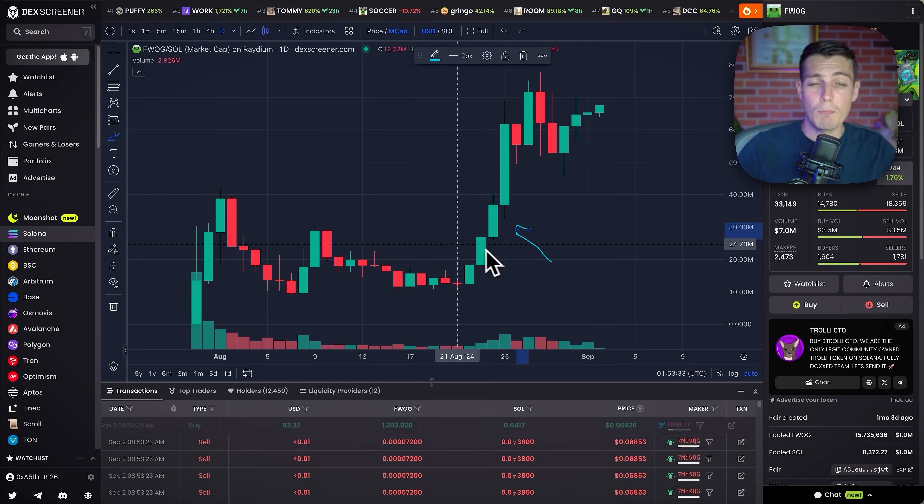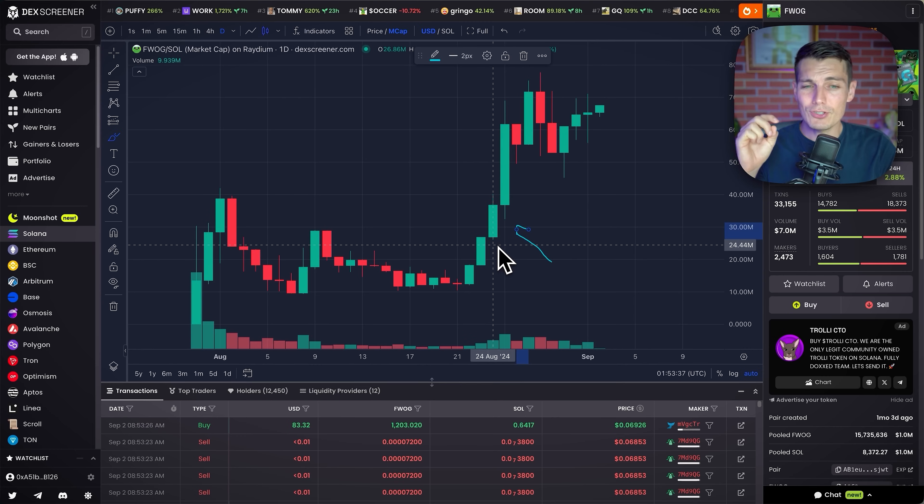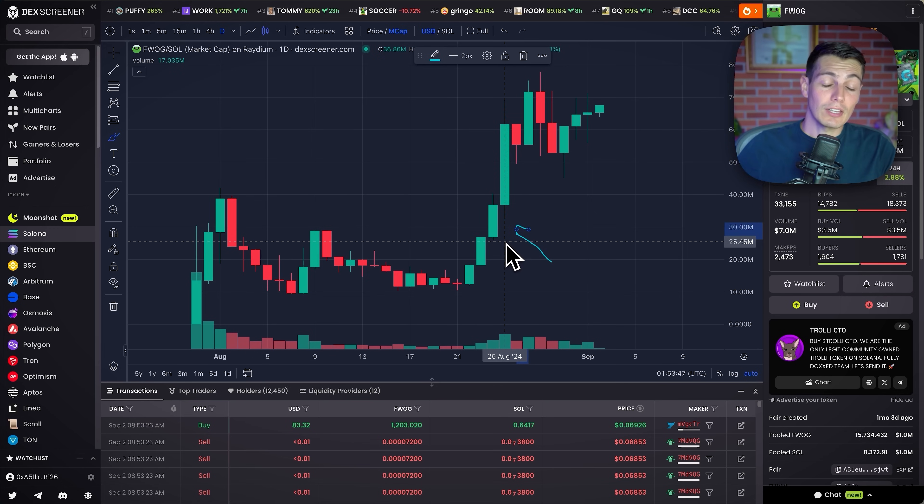In this video, I'm going to show you how to spot the meme coins that will 10x or even more in the coming weeks, because there's actually one piece of data that we can use that is really powerful and I haven't seen anyone harvesting yet — and it's actually a really smart thing to do.